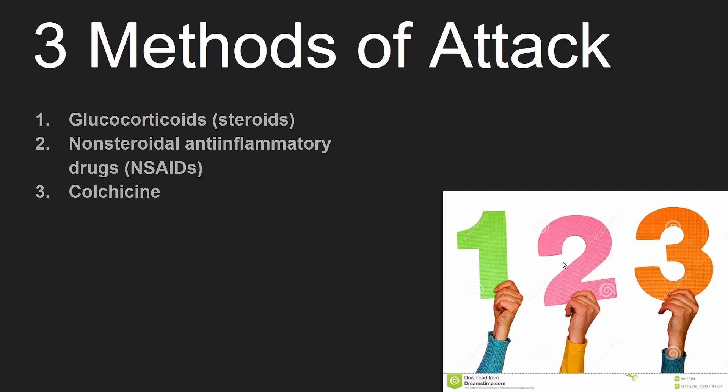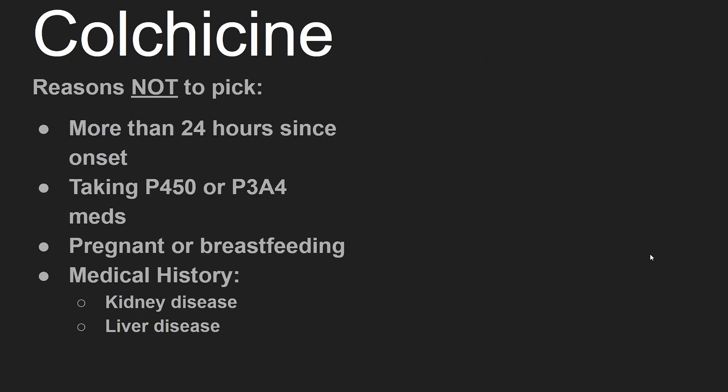Now let's switch over to colchicine. Colchicine isn't helpful if the symptoms began more than 24 hours ago. Also, colchicine shouldn't be selected if the patient is taking P450 or P3A4 medications. Lastly, colchicine shouldn't be picked if the patient is pregnant, breastfeeding, or has a history of kidney or liver disease.